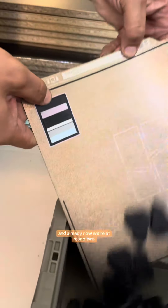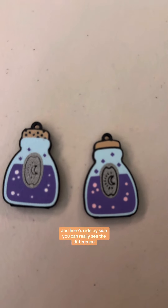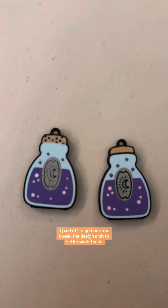And already now we're at round two. This is the final design. Here side by side you can really see the difference — it paid off to go back and tweak the design to better work for us.